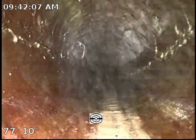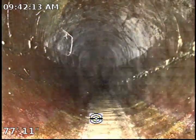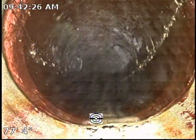As you can see over here, we do have hairline tree roots growing. I'll snap a photo. This will be the ideal place to install a clean-out.